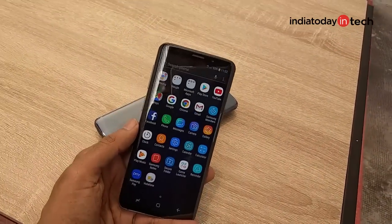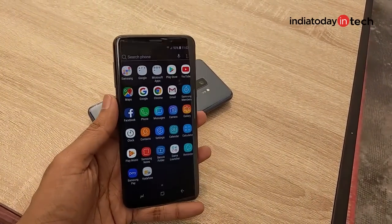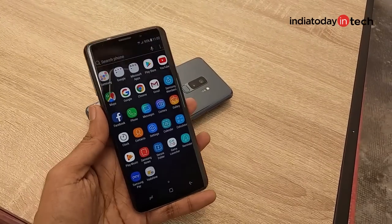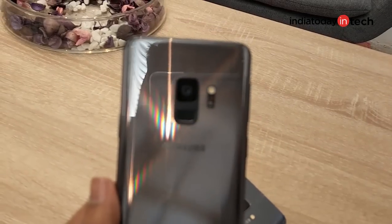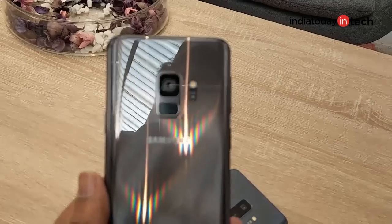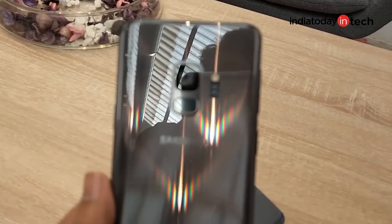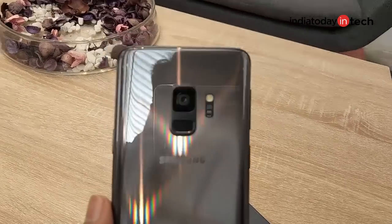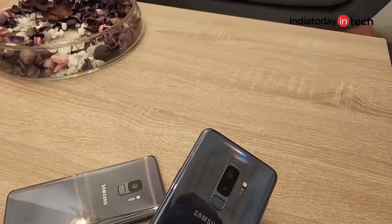The Galaxy S9 and S9 Plus were major announcements at MWC. While there wasn't a big change in design, Samsung already had a great design in place with the S8, so keeping it makes sense. The biggest upgrade is the camera — it now has a variable aperture lens that goes from f/2.4 down to f/1.5, which is very wide for a smartphone and quite novel. Samsung also increased the differences between the two models: the S9 has 4GB of RAM and a single camera, while the S9 Plus gets 6GB of RAM and dual cameras.